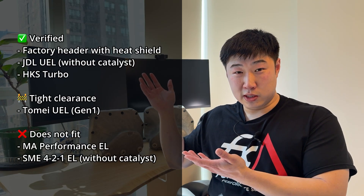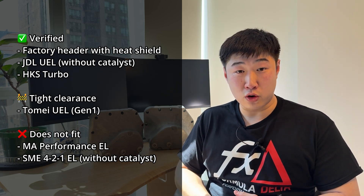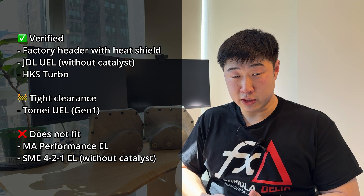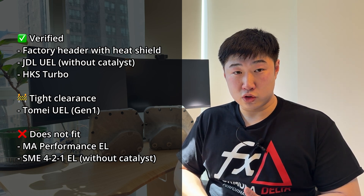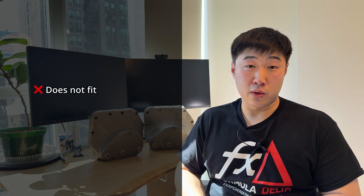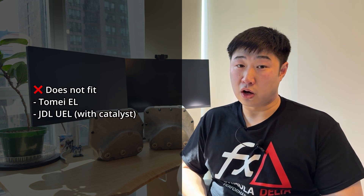First, header compatibility. Here on the screen you can see the list of headers that we have either got scans for or have physically tested ourselves previously. With this new update we have a couple more to show you. First, headers that don't fit the oil pan: we tested the Tomei equal length header — they do not fit the oil pan — and we also got a scan of a JDL unequal length catted header — they also interfere with the oil pan.